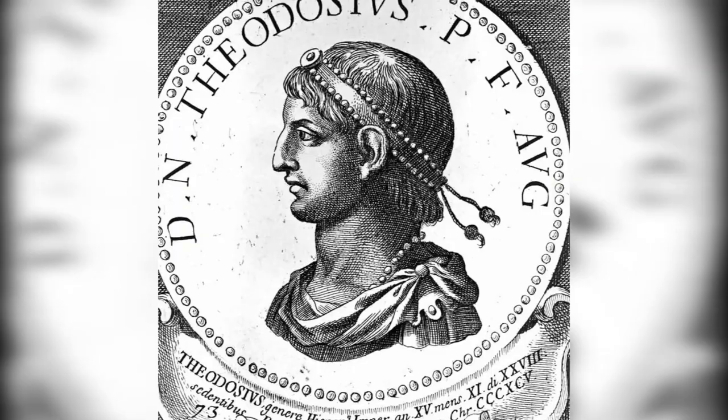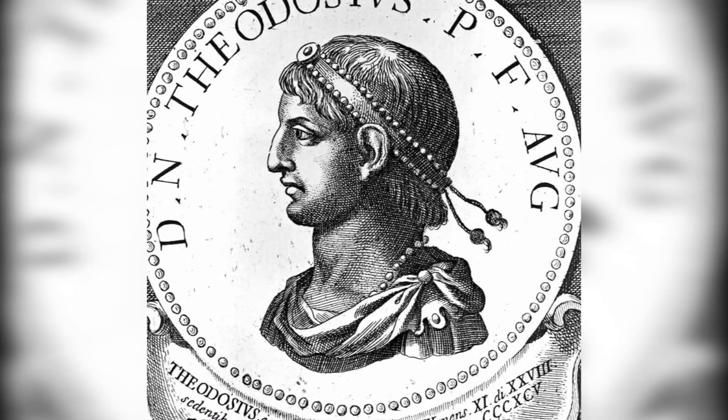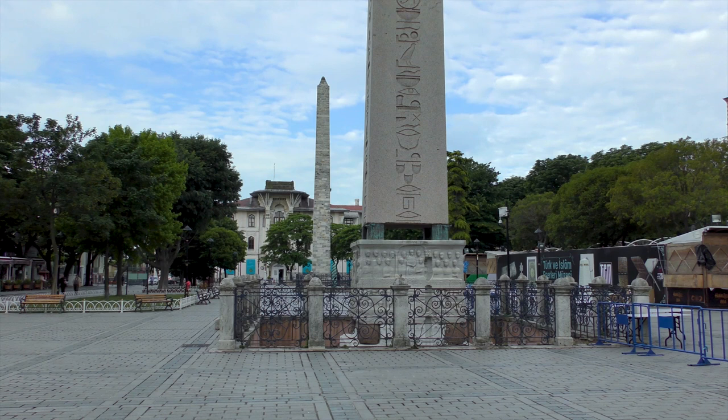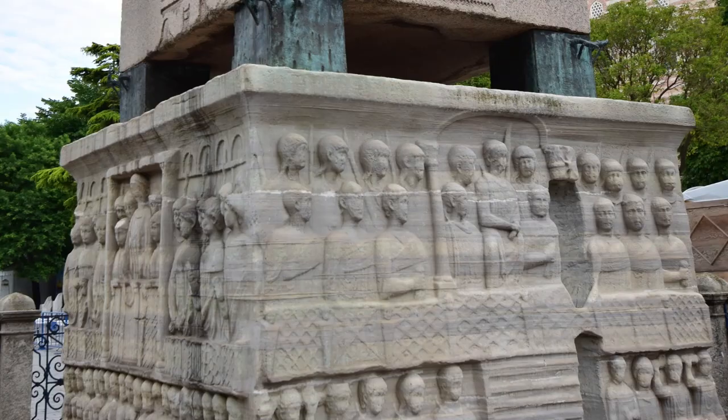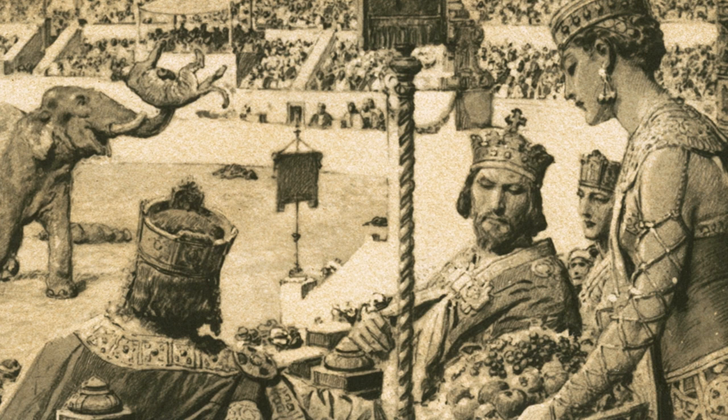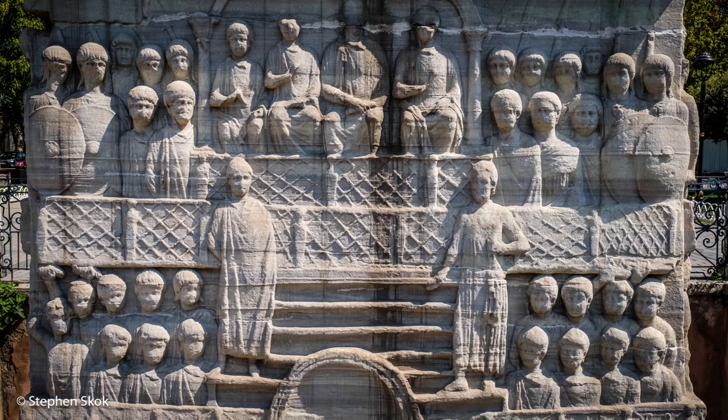Theodosius saw an opportunity to mark his victory in a recent civil war over the best-named general in Roman history, Magnus Maximus. To hold the obelisk aloft, a base of Proconetian marble was prepared with sculpted images on each side. They show Theodosius and his family presiding over the spectacles in the Hippodrome. Emperors wanted to be seen during the races to remind everyone who was responsible for all the fun. This was seen as a vital part of imperial legitimacy, as you can see by the effort that went into this sculpture reproducing the Emperor's pre-eminence at the racetrack.